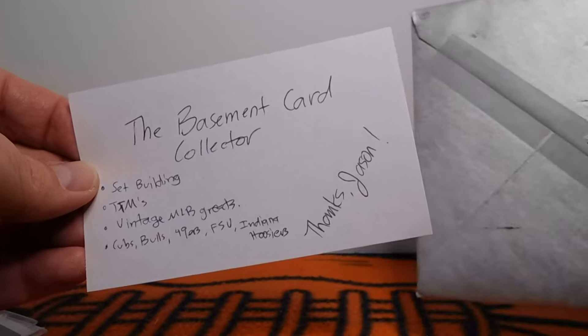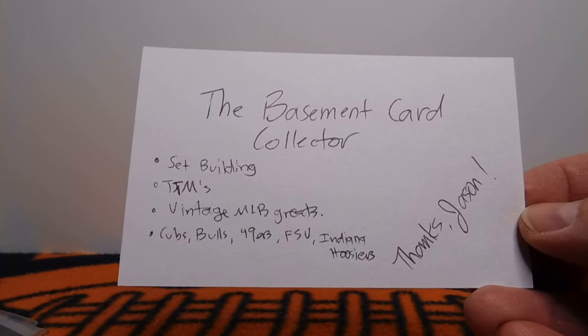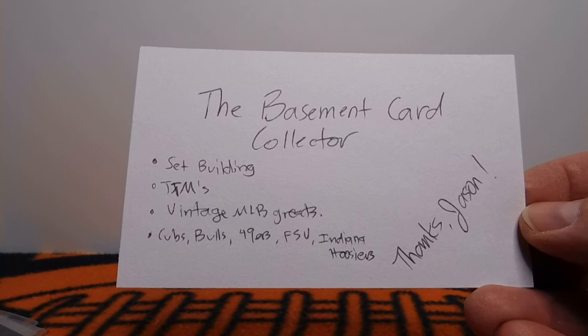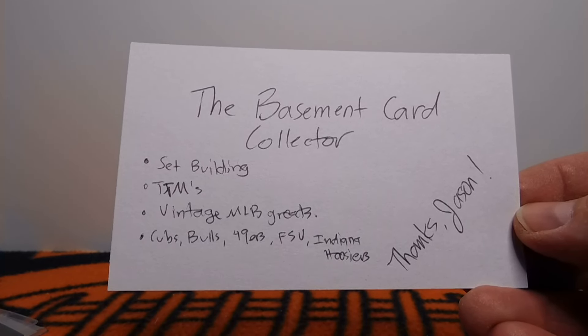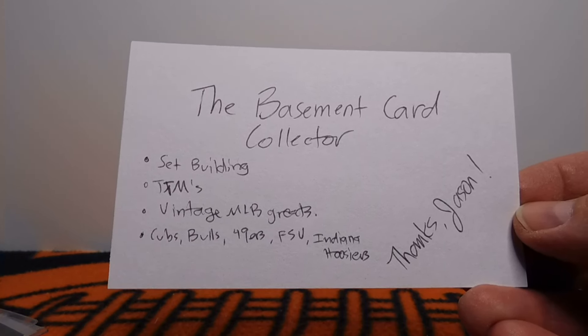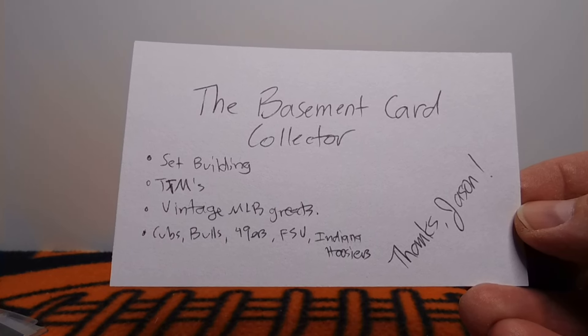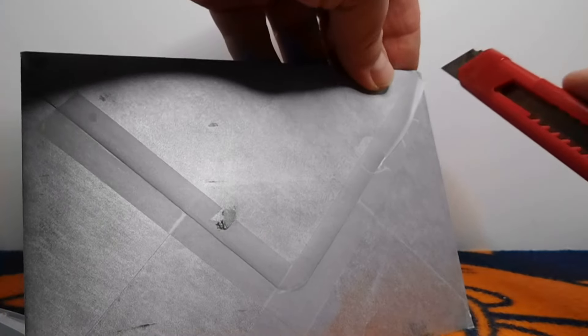So we're going to go ahead and start off first with a care package. I'm really excited about this. Jason over at the Basement Card Collector sent me a care package. Thank you very much, Jason. His channel is the Basement Card Collector — it's a great channel. His YouTube channel page is a picture of Andre Dawson, pretty much my favorite baseball player ever. He collects Cubs, Bulls, 49ers, FSU, Hoosiers. He does TTM videos, set building, collects some of the best players from Major League Baseball with vintage cards. Definitely check him out if you haven't already.